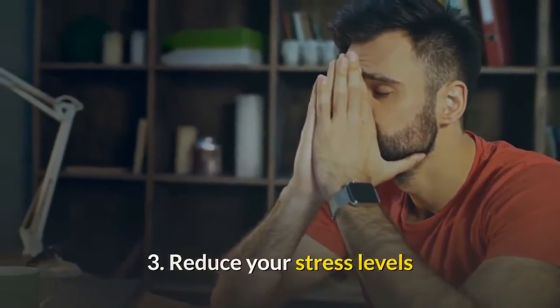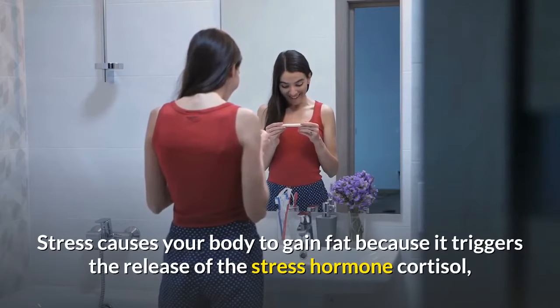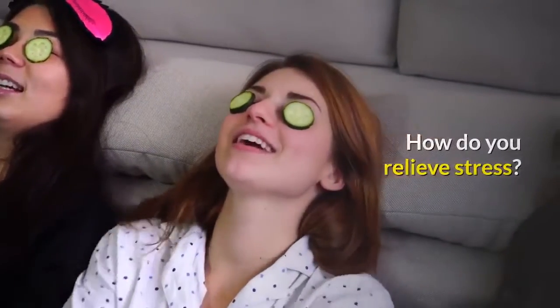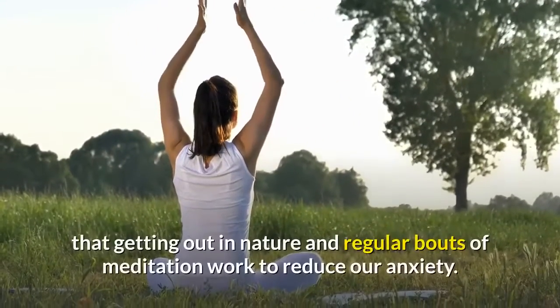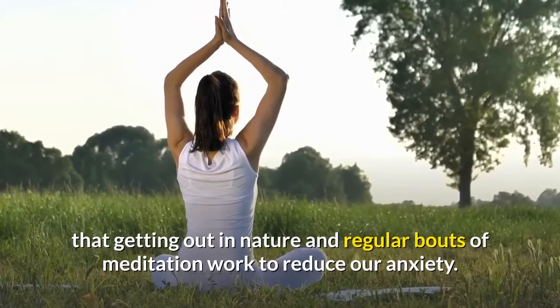Tip 3: Reduce your stress levels. Stress causes your body to gain fat because it triggers the release of the stress hormone cortisol, which in turn increases your appetite. Studies consistently show that getting out in nature and regular bouts of meditation work to reduce anxiety.